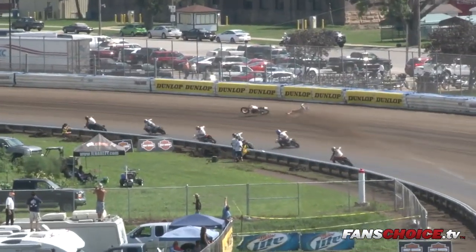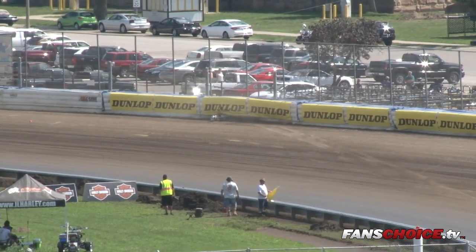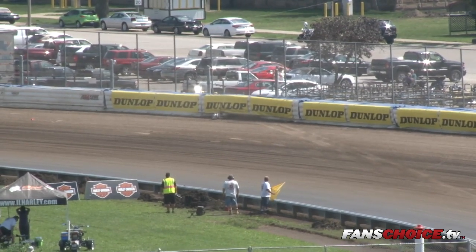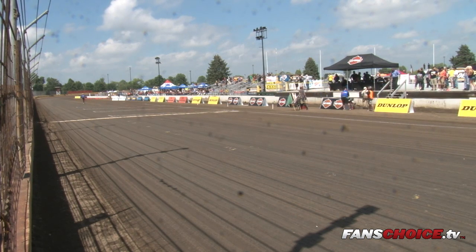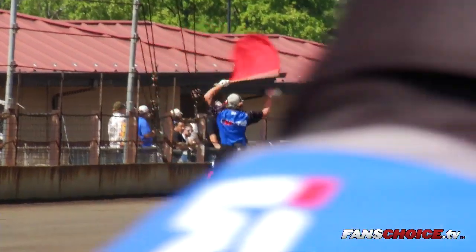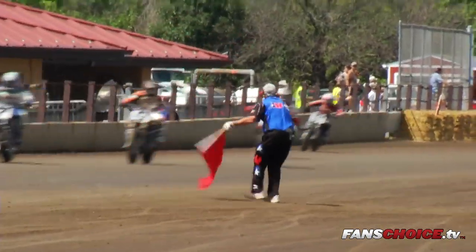One rider down in turn number one into the air fence. Red light will come out. One rider down into turn number one into the air fence by himself. Red flags — red lights are flashing down the back straightaway. Kevin Clark takes off down the front straightaway to try to slow them down. There's red flashing lights all the way around the racetrack. Not sure who went down, but he's kind of up into the air fence. Here comes the number two, Kenny Coolbeth — hasn't checked up just yet.